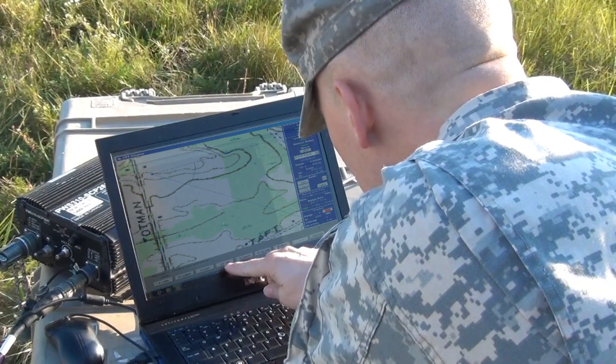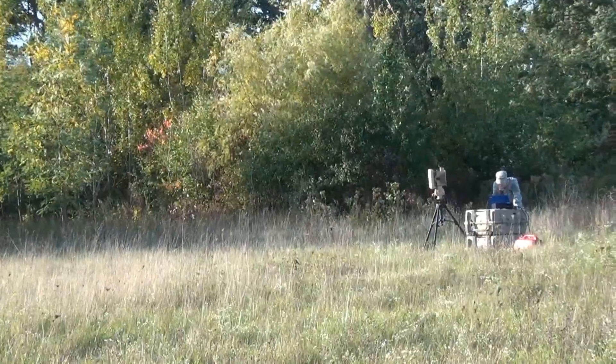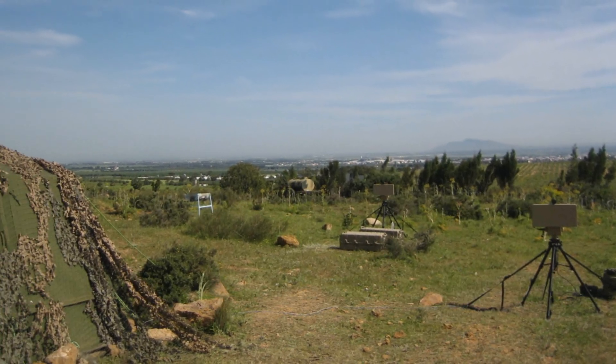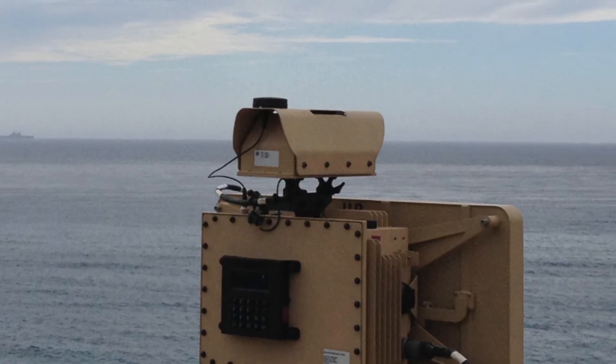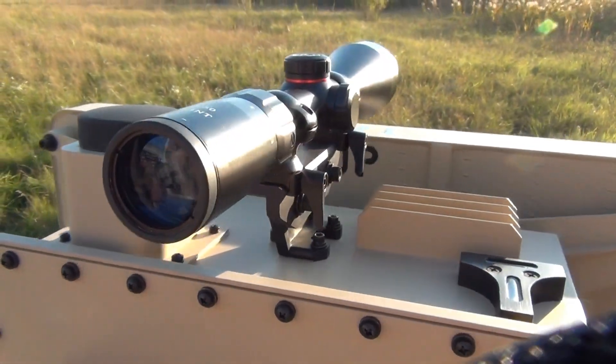With 360-degree scanning, the SR Hawk Ground Surveillance Radar can be networked and controlled from a single command station. In addition to its continuous scanning, a camera and GPS sensor have been integrated to allow for easy alignment and rapid deployment.